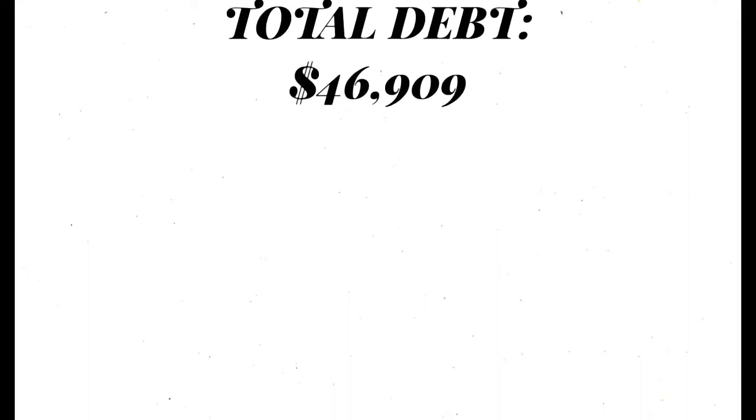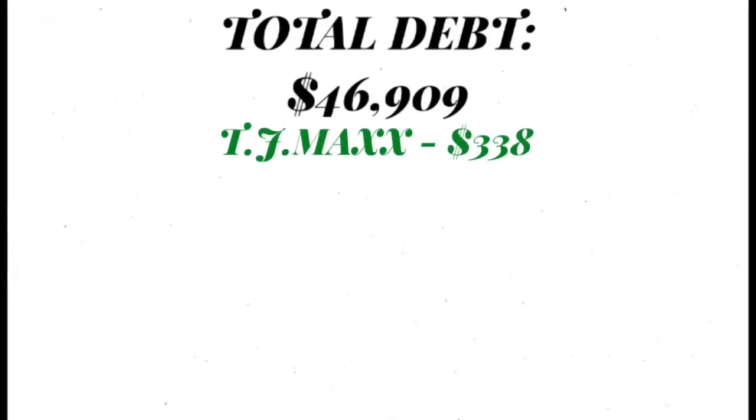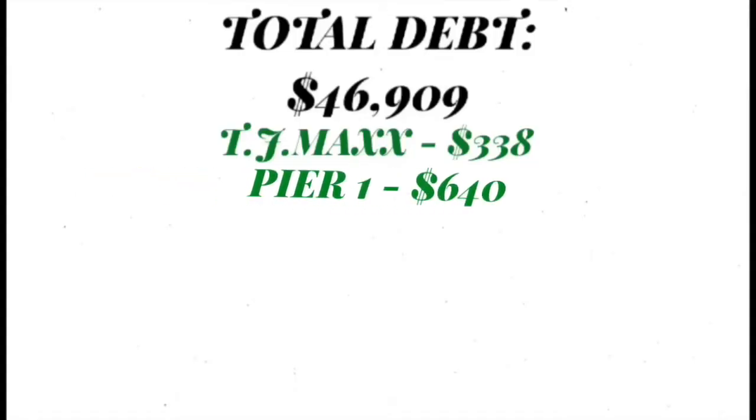So let's get into my total debt. My total credit card debt is $46,909. The smallest one I had was my TJ Maxx card and that one was $338. We all love to do a little bit of shopping. Pier One: $640.